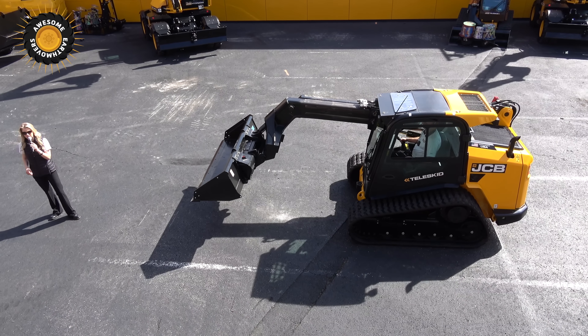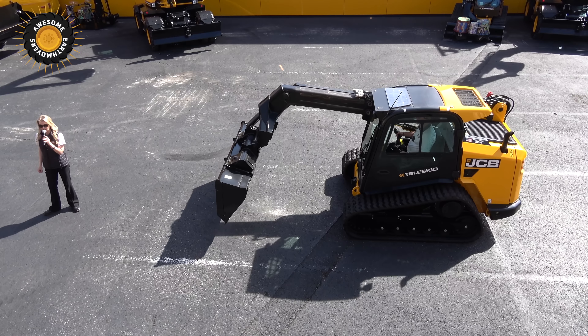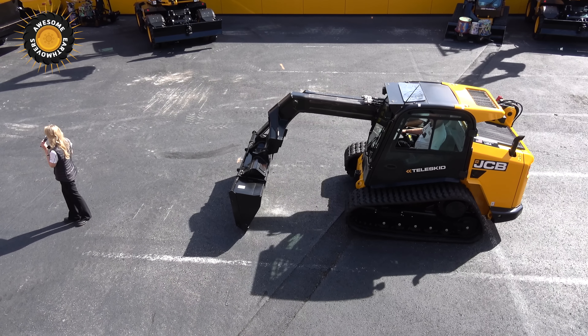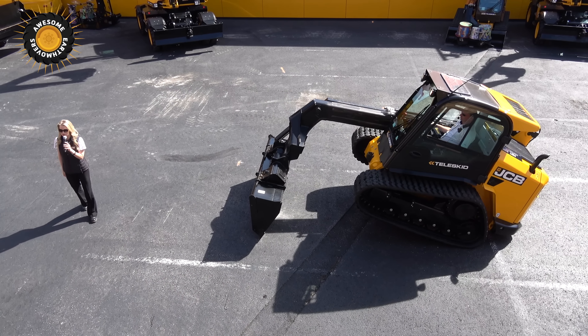The JCB Teleskid is the only skid steer loader that can reach below ground level by up to 3 feet. That allows operators to access and clean out ditches. We don't have a ditch here, so I'm just showing off a little negative lift.